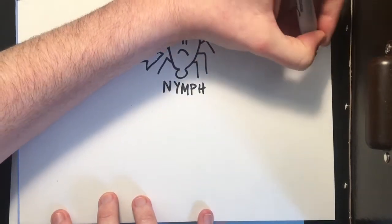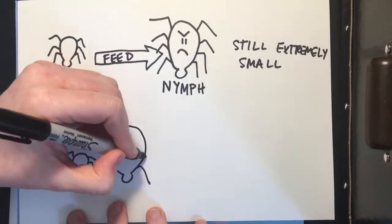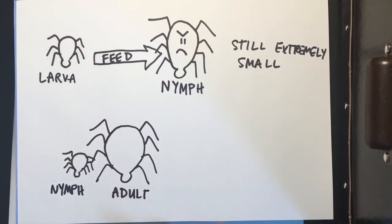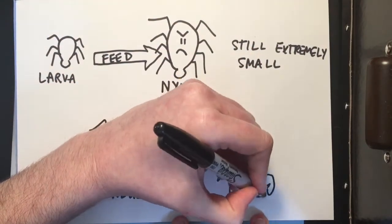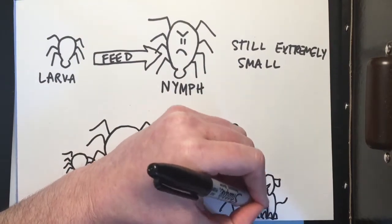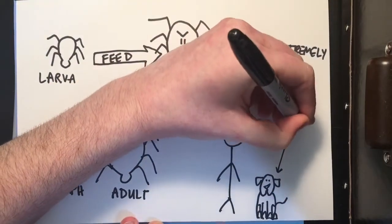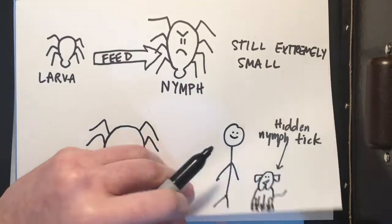Though slightly bigger than the larva stage, the nymph is still really small, which explains why most of the Lyme disease transmissions happen from bites of ticks during the nymph stage. The adult ticks are much larger in size and they're pretty plump, so it's easy to see them and remove them from your body before they really do any damage. It takes a tick being attached for 20 hours before infection occurs. This dog right here is hosting a tick, and he has no idea because it's so small.